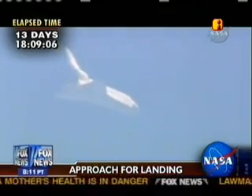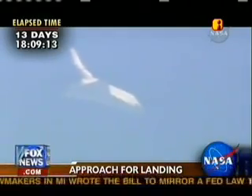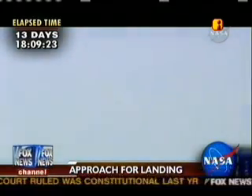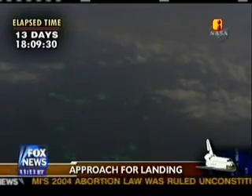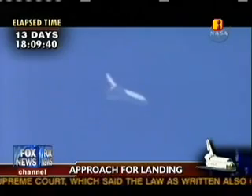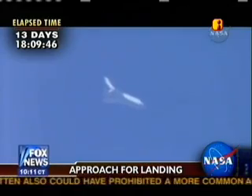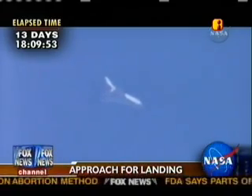Commander Mark Kelly now flying Discovery. Discovery goes subsonic on a Saturday morning, a sun-kissed shuttle announcing its arrival at the landing site.